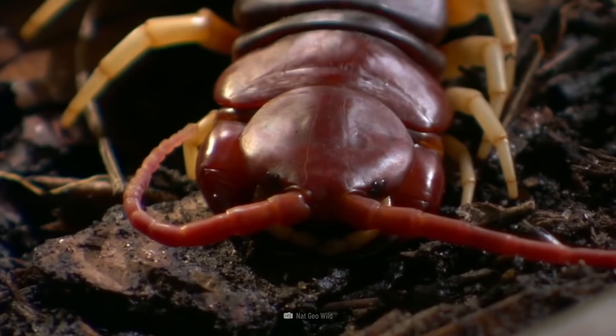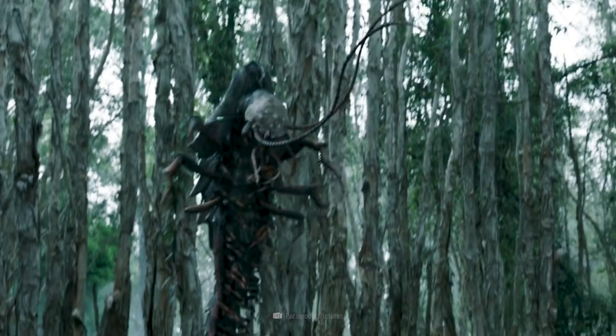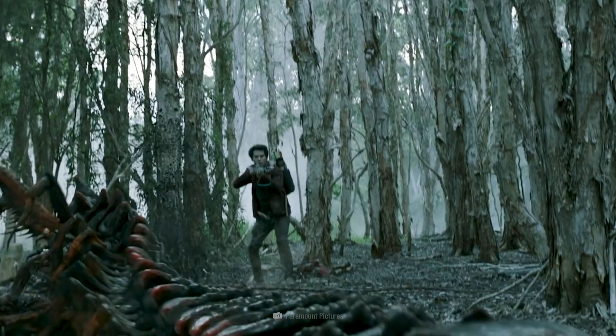They can be larger than your foot. They are carnivorous, and they prey in dark, damp places. They'll use their venomous pincers to bite you. And as the venom enters your bloodstream, you'll feel excruciating pain. Would you survive this elongated monster's attack?